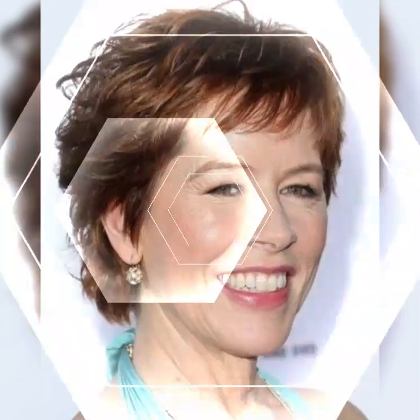Hello my dear viewers and beautiful subscribers, welcome to my YouTube channel Elegant Haircuts. I hope all of you are fine and happy. In my YouTube channel you will see the most beautiful, gorgeous, and graceful haircuts and hair cutting ideas in our videos.